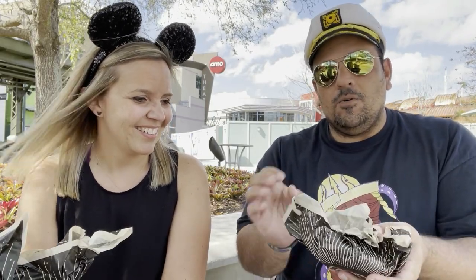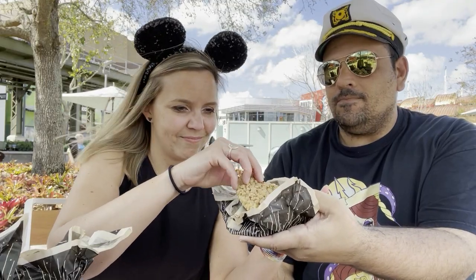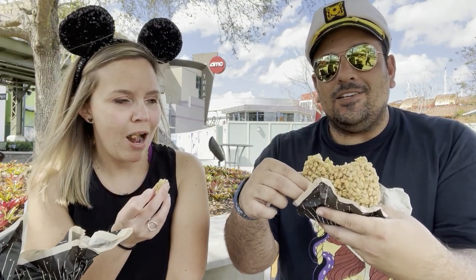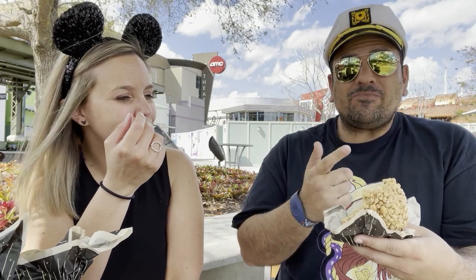First one up is peanut butter crunch. Each cookie is about a half a pound — I don't even think I can eat all of that. Breaking it open to show it off... that's good, really good! You get a little bit of salt in there.